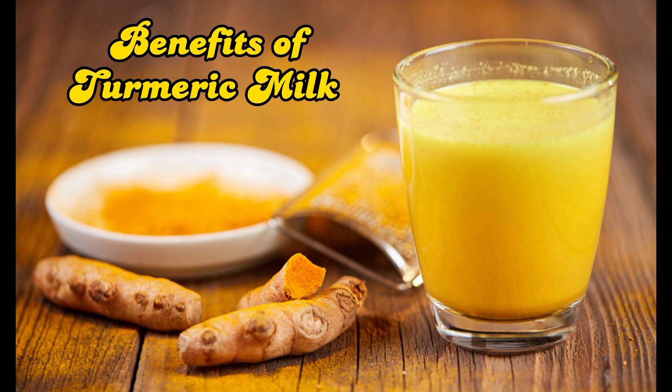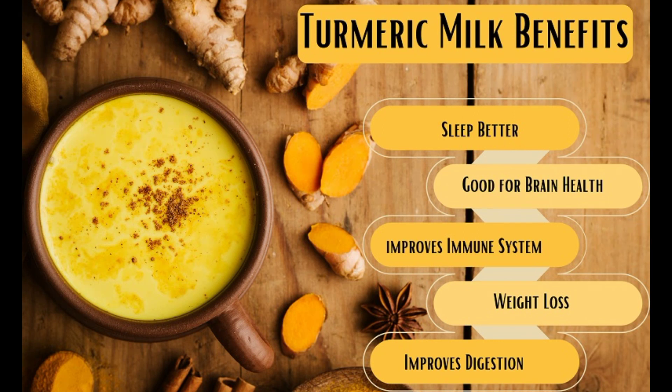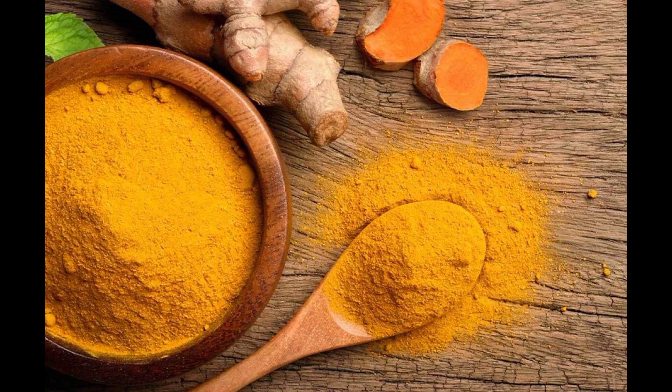The topic of today's video is the benefits of turmeric milk, or haldi doodh. As we all know, turmeric milk is also known as golden milk, which is a quick fix for many health problems. This bright yellow spice has been used for many centuries.